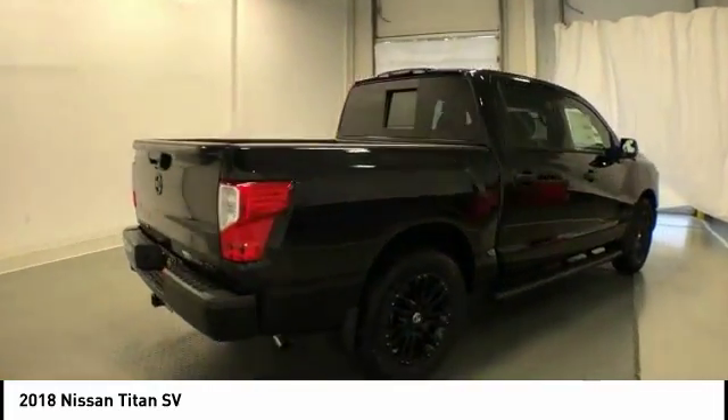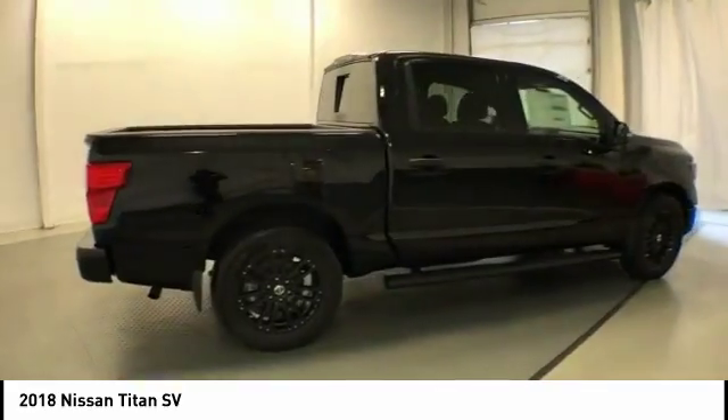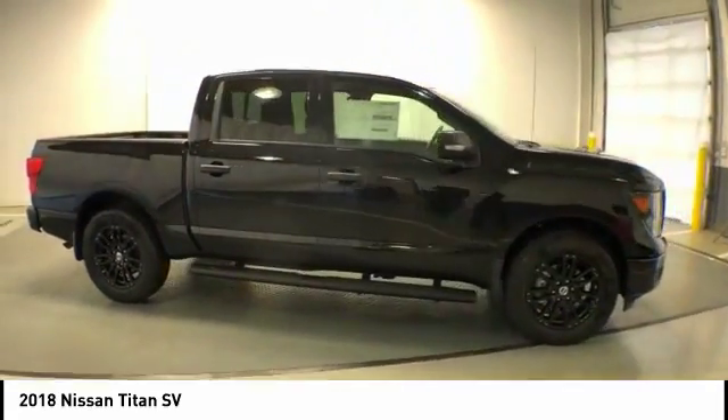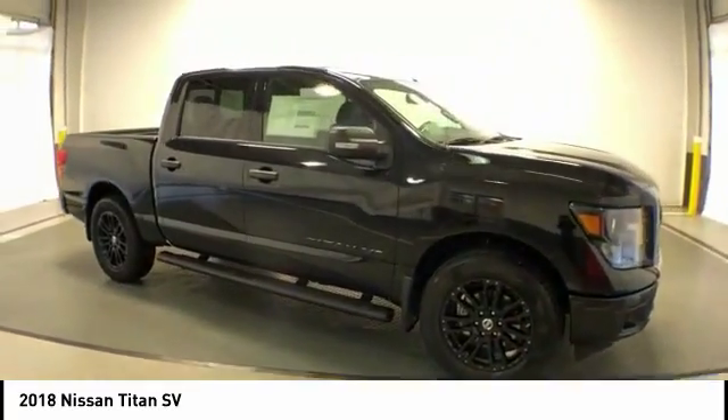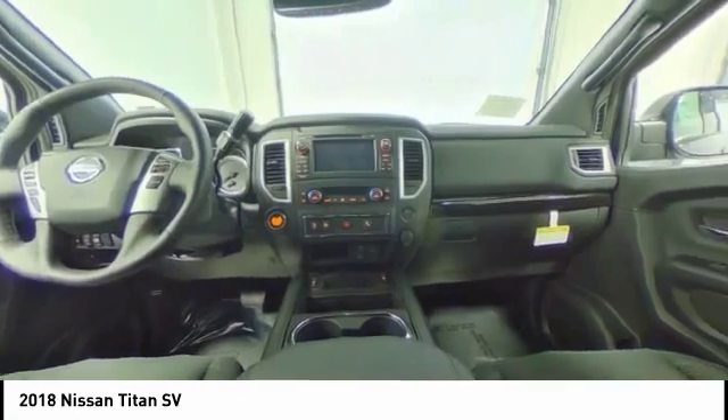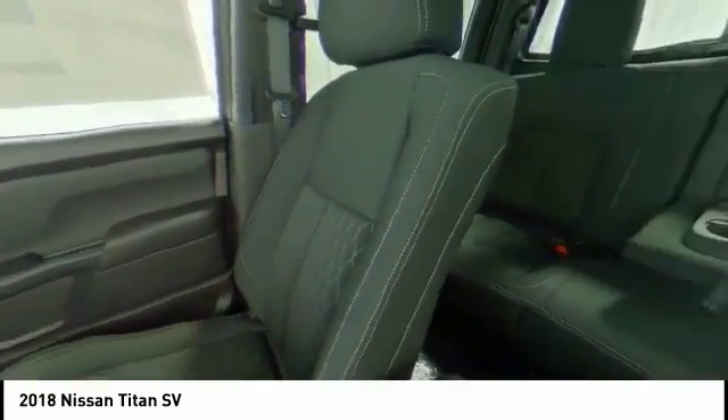Here are some of this vehicle's great options: traction control, dual airbags, leather-wrapped steering wheel, air conditioning, power steering, four-wheel disc brakes, universal garage door opener, center armrest, rear window defroster, and security system.